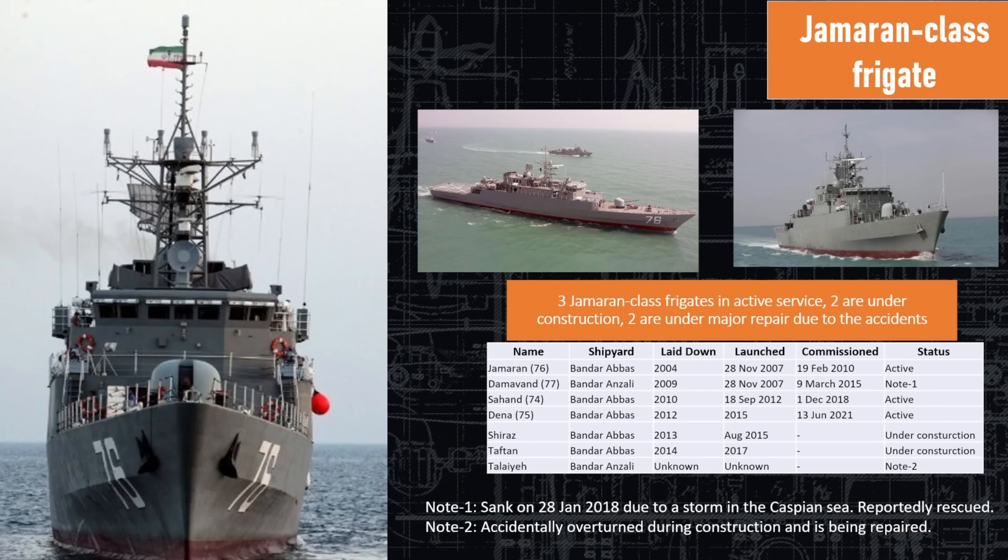It's hard to believe these are all the same class, but they are — wildly different configurations for each one. Here's the construction list: originally laid down in 2004 and continuing to be built today, with four currently active. The ship has a bad reputation as a cursed ship class because of some incredibly unfortunate accidents.